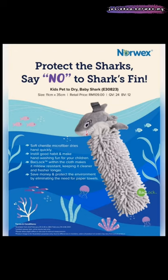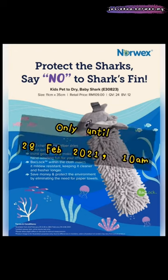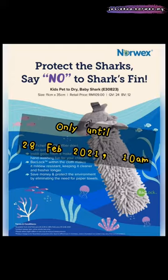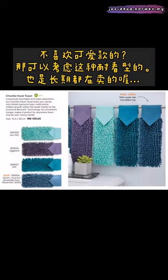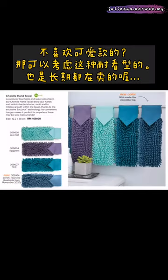The Baby Shark Norwex Hand Towel promotion is only until 28 February 2021. If you don't like the Baby Shark, we also have the kitty, the dragon, and the unicorn design. Of course, if you are looking for something more classical, we have it as well.